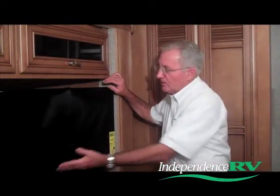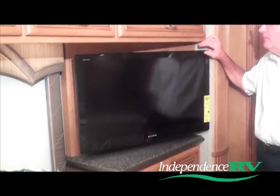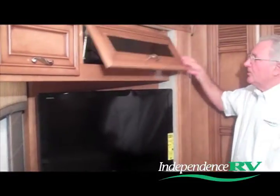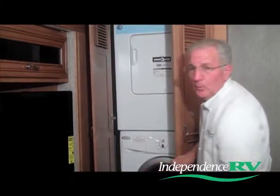Now in the master suite you see one of three Sony LCD color TVs found on this Neumar Ventana, and above it a dedicated CD and DVD player for the master TV. In addition, in this corner, you've got a two-piece Whirlpool washer and dryer.